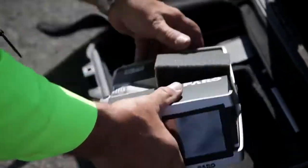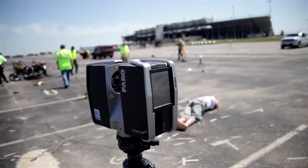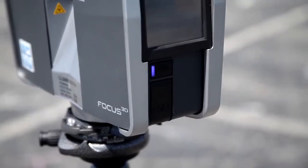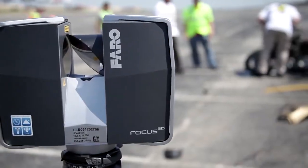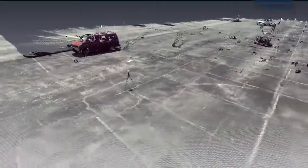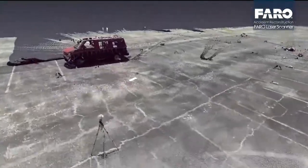We found the Focus 3D scanner of the next vehicle that has been on the ground. Focus 3D allows us to acquire an incredible volume of data, unlike using a total station where you are picking points at your discretion and then essentially connecting the dots. This is creating millions of dots.